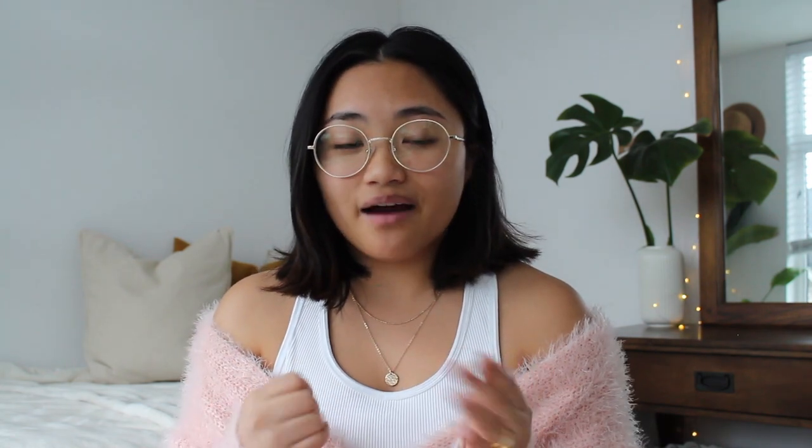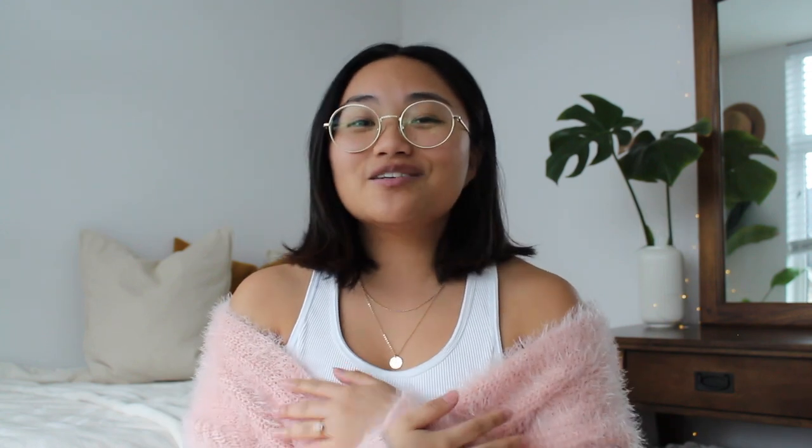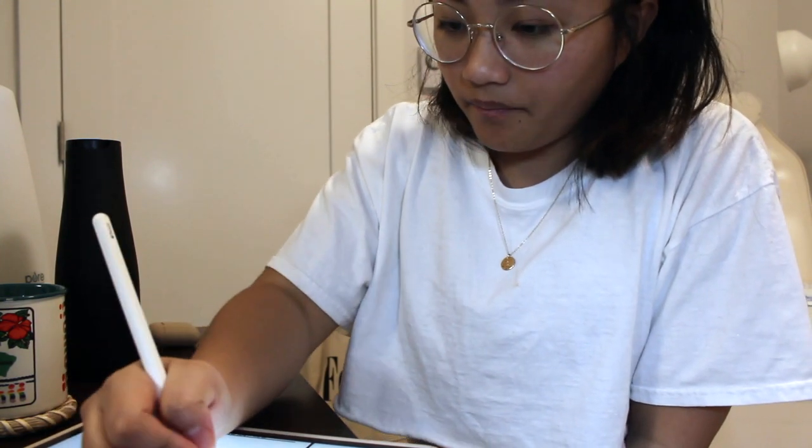The fourth thing is that I'm going to stop writing notes — which sounds crazy, but let me explain. I have a whole note-taking video linked below. Basically, I take notes during lectures and then create consolidated notes incorporating everything I learned from YouTube, lectures, and the textbook. Then I make an even more condensed version of that. This process is really effective for understanding everything taught in class, but it is really time consuming.